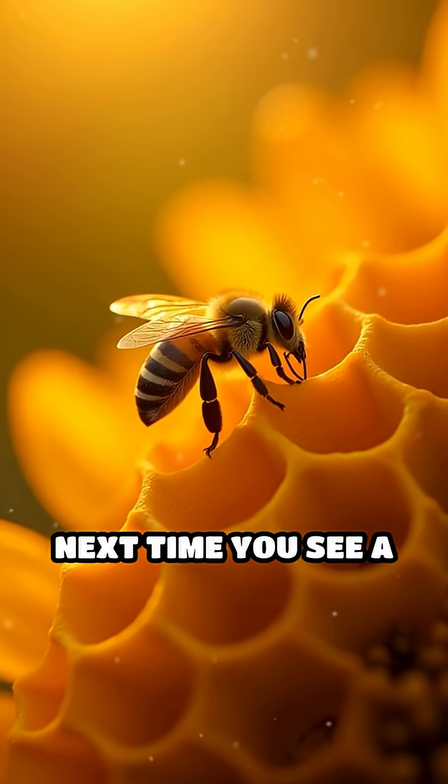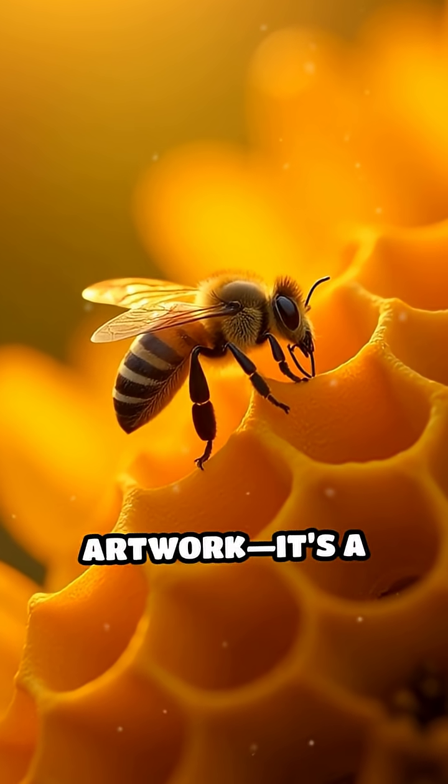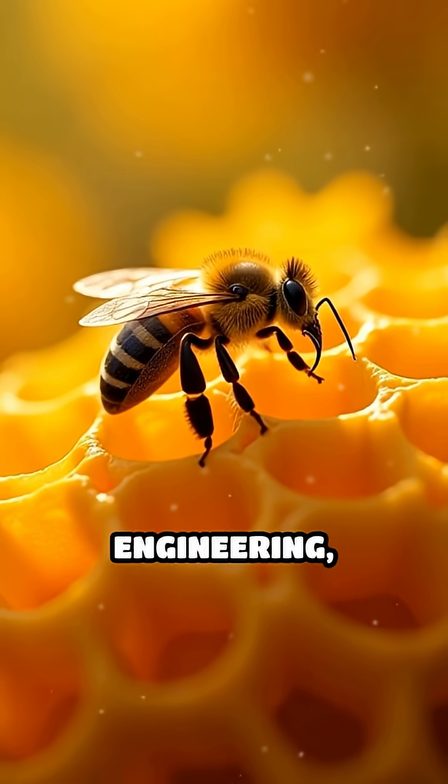So, next time you see a honeycomb, remember — it's not just nature's artwork. It's a masterpiece of mathematical engineering, perfectly optimized by evolution to maximize space and minimize effort.